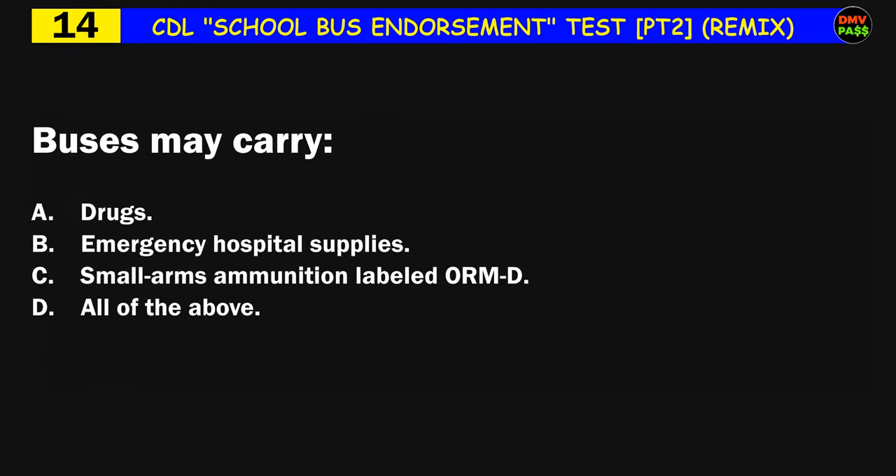Question number fourteen: Buses may carry: A) drugs, B) emergency hospital supplies, C) small arms ammunition labeled ORM-D, D) all of the above. The correct answer is D: all of the above.